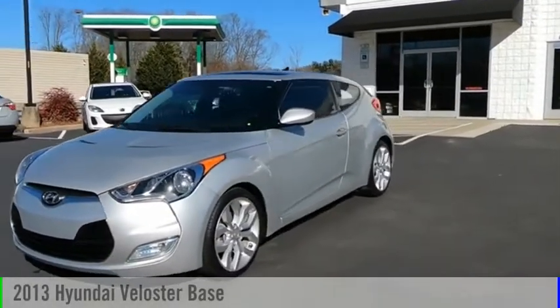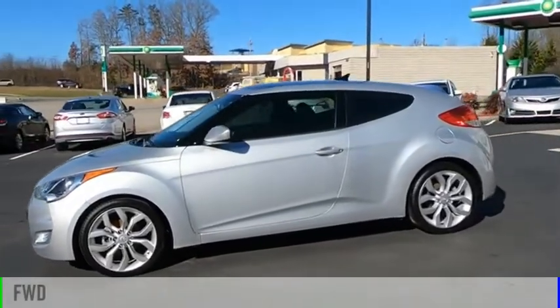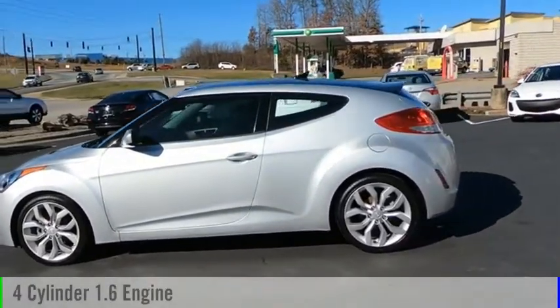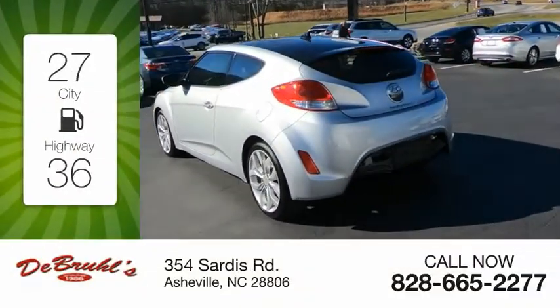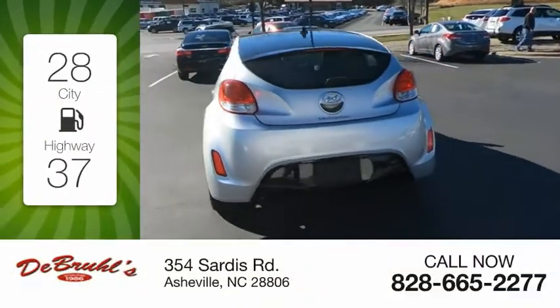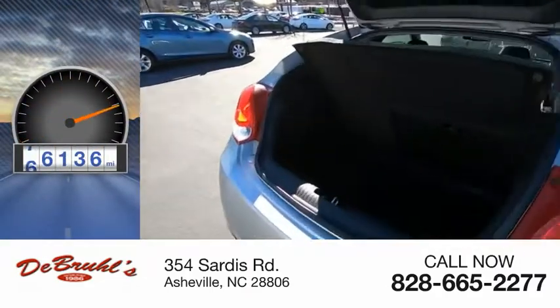You are going to love the 2013 Veloster. This vehicle is powered by a front-wheel drive, four-cylinder, 1.6-liter engine. Great fuel efficiency saves you money by requiring fewer trips to the gas station. This vehicle has less than 80,000 miles.